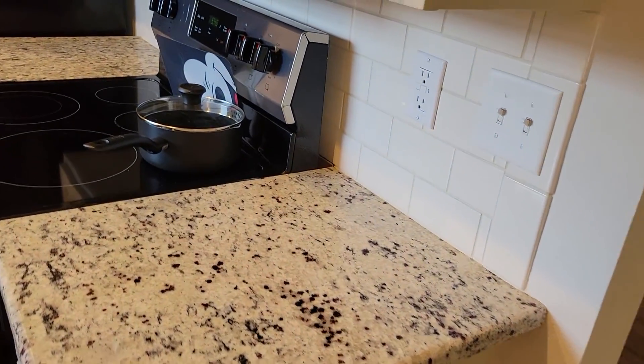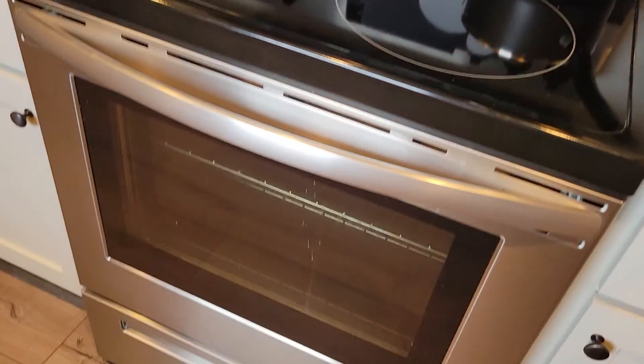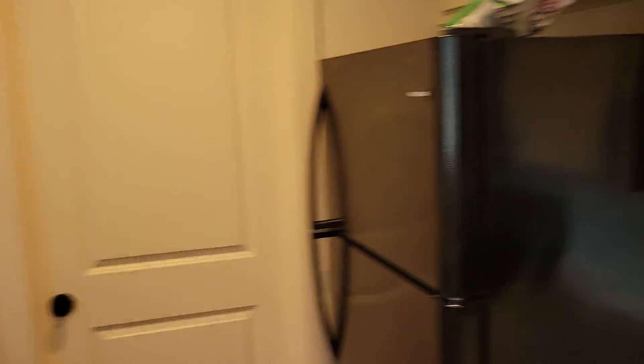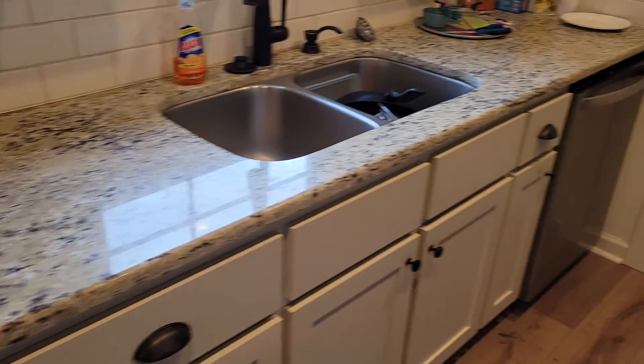Looks like granite countertops. Nice oven. All right, we're going to the laundry room.